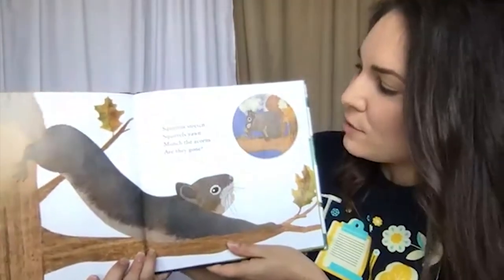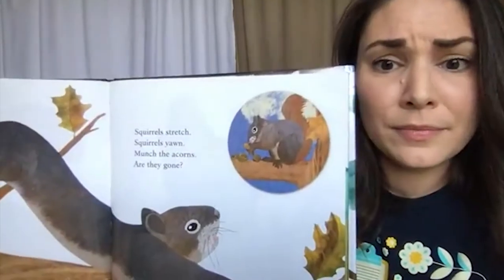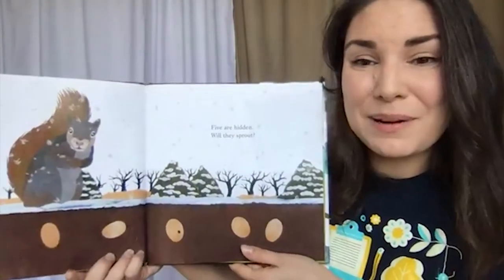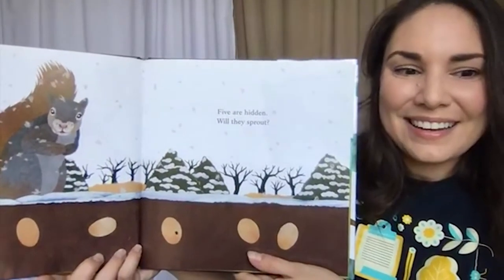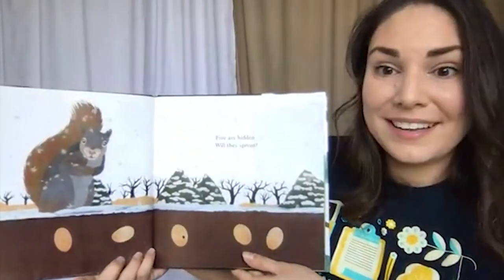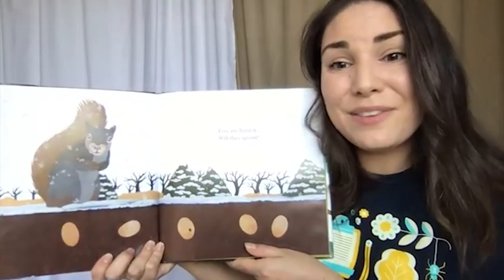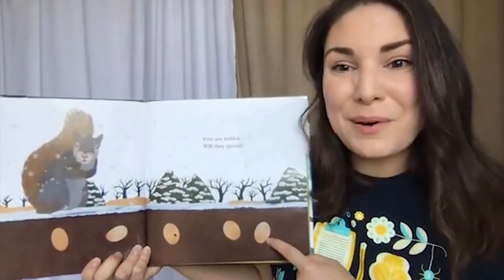Squirrels stretch, squirrels yawn, munch the acorns — are they gone? They're eating acorns — but are they eating them all at once? Remember we talked about how they cache their acorns and store them underground. Looking at this page, there's snow on the ground and no leaves on the trees — it looks like winter. One of the main reasons a squirrel needs to gather those acorns and bury them is because eventually there are no more acorns on the trees. They have to gather their food for winter when it's a little harder to find food.